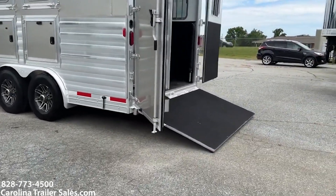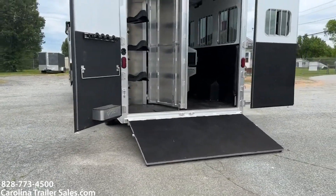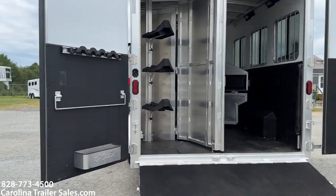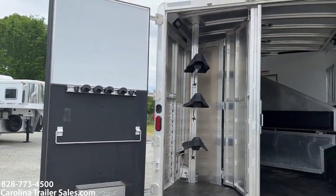Aluminum wheels. It does have a rear ramp. It does have a collapsible rear tack — saddle rack, which is removable — blanket bar, bridle hooks, and a brush box.